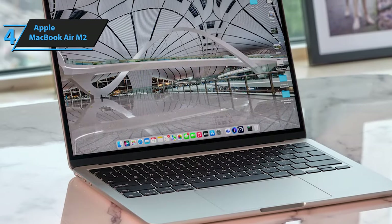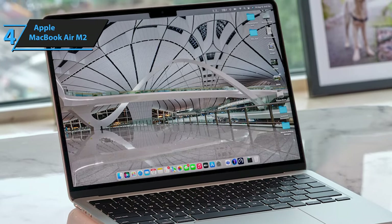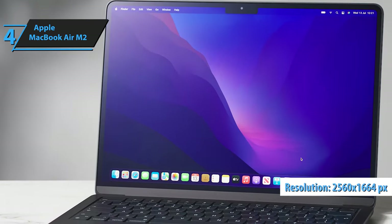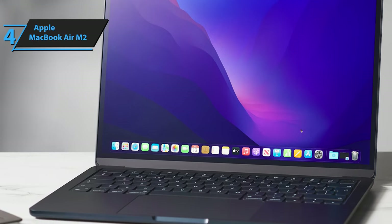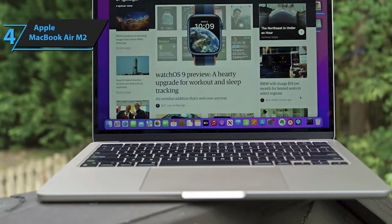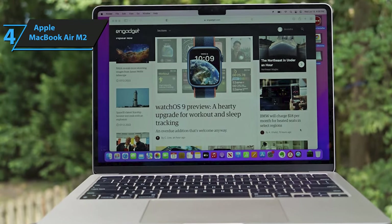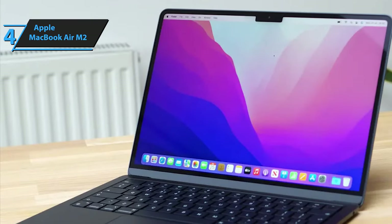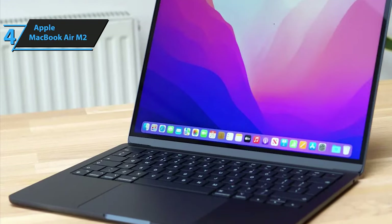The MacBook Air M2 is on par with the MacBook Pro M2 in screen quality, featuring a vivid 13.6-inch panel at 2560 by 1664 pixels, making video watching, photo editing, and other activities a delight. Its four-speaker sound system delivers clear audio, providing a satisfying experience. The 15-inch MacBook Air M2 features an expansive Liquid Retina display, and the energy-efficient M2 chip ensures you get through the day without constantly needing to charge your device.